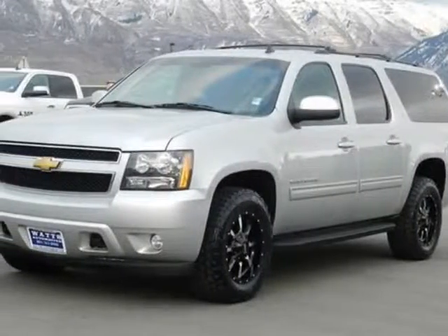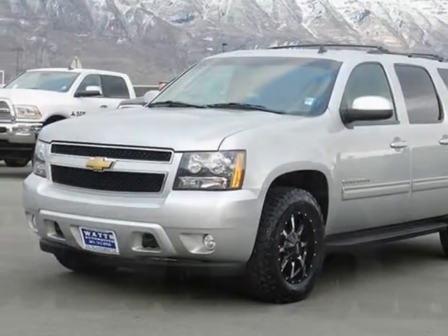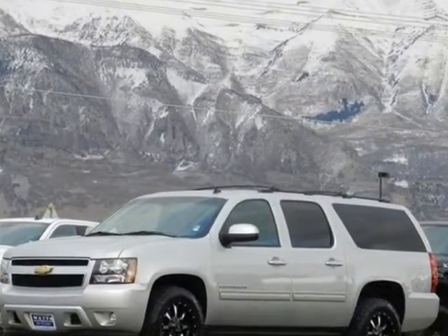Take a look at this 2013 Chevrolet Suburban. For your protection, a warranty is available for this vehicle.